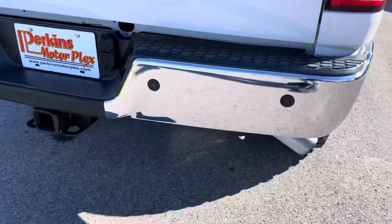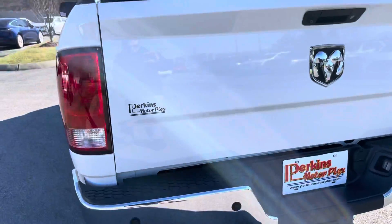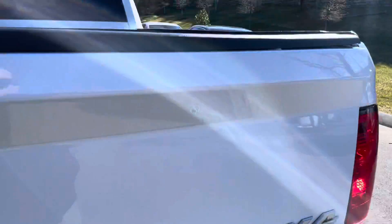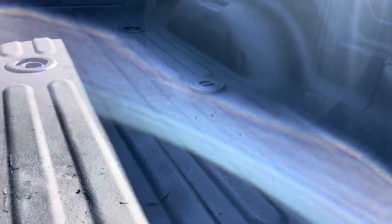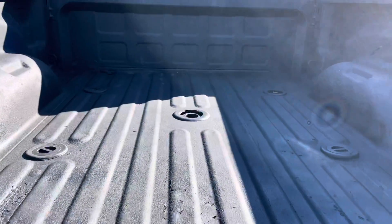Going to the rear bumper now — everything looks good. The tailgate looks great. Showing you inside of the bed here: there are some scratches on the bed, they definitely used it, but they do have the spray-in bed liner, so that is keeping it from actually harming the truck body itself.